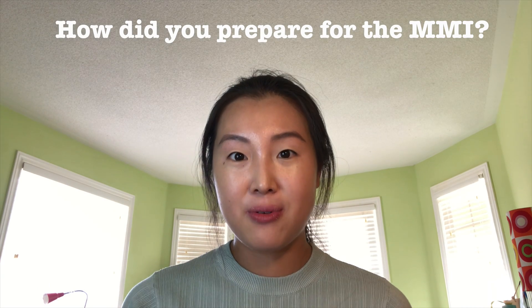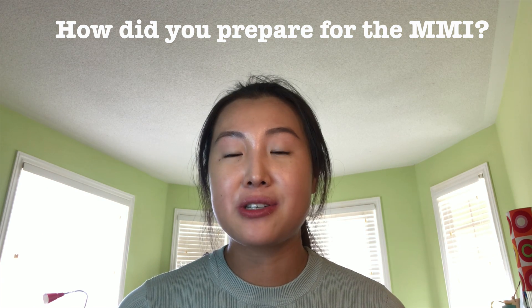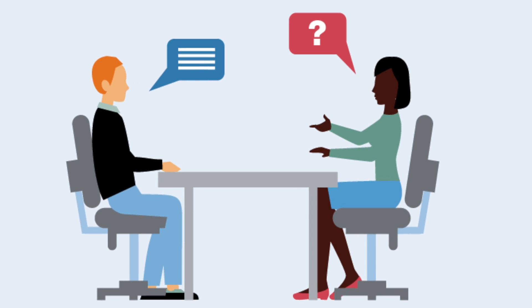Moving on to how I prepared for MMIs: one thing I did was practice with friends. Practicing with friends made me more comfortable talking in front of other people and allowed me to gain valuable feedback. I also got to learn about perspectives I might not have initially thought about. I also made an effort to practice with strangers occasionally, because ultimately on interview day those interviewing you are strangers, not friendly familiar faces, so I wanted to become more comfortable with live interviews.